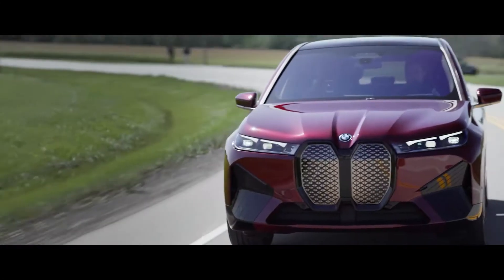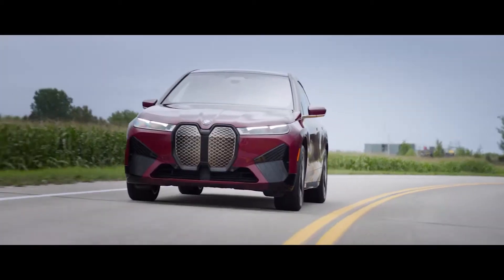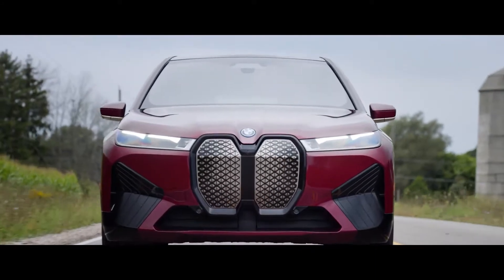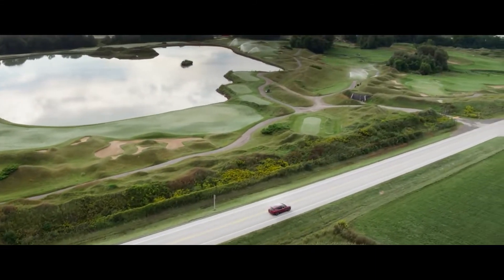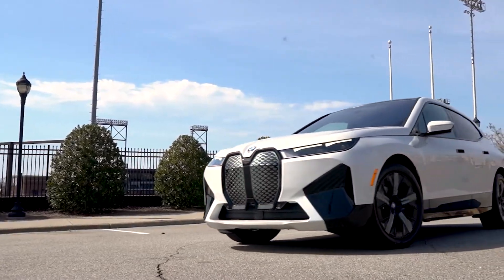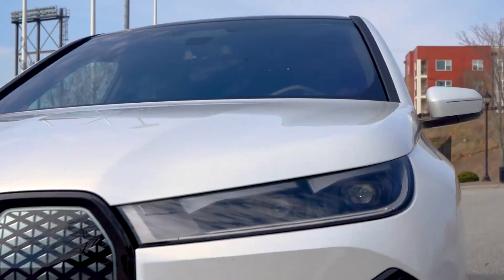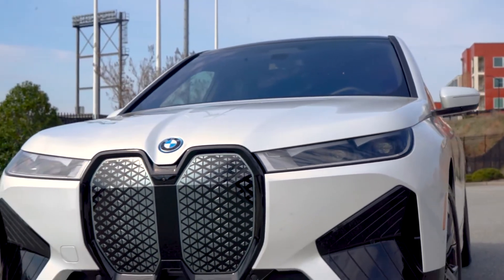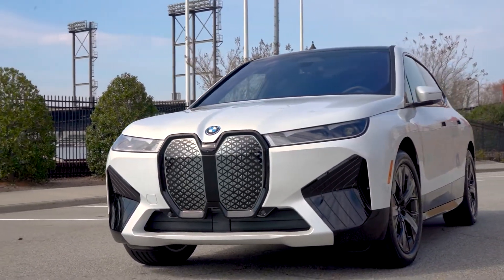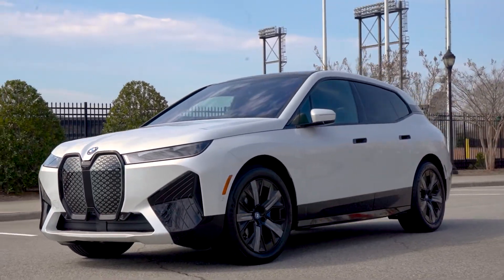The BMW iX represents a new futuristic style. With its intelligent kidney grille, long wheelbase, and four frameless doors, the iX takes a powerful, robust stance. This electric trailblazer is designed to deliver action-packed adventures and inspiring performances with 0-60 in 4.4 seconds, 564 pound-feet of torque, 516 maximum horsepower, and dual-motor all-wheel drive.